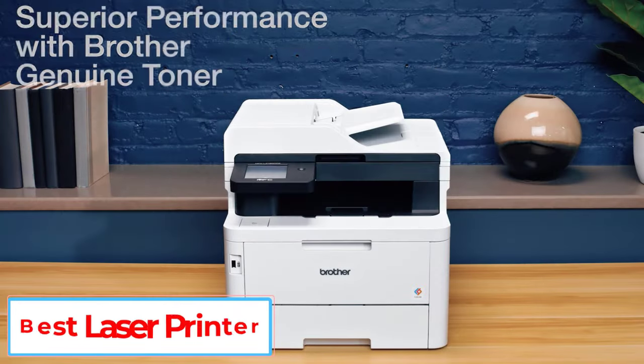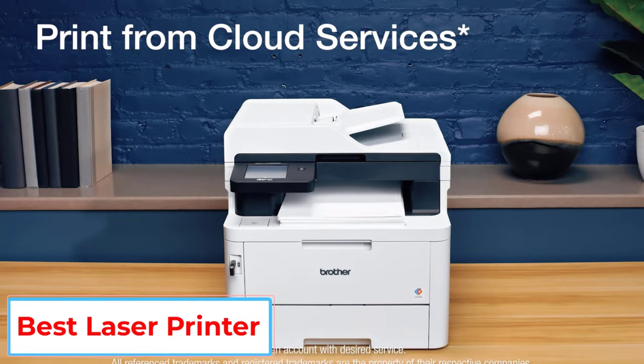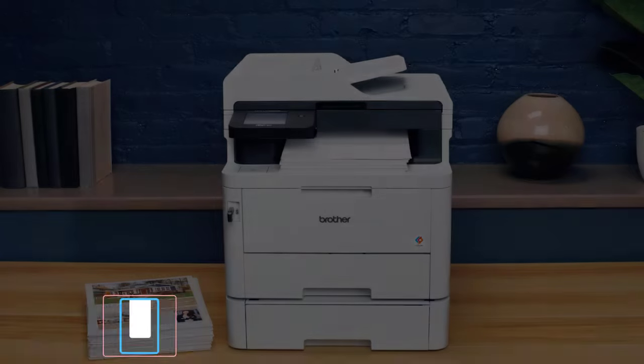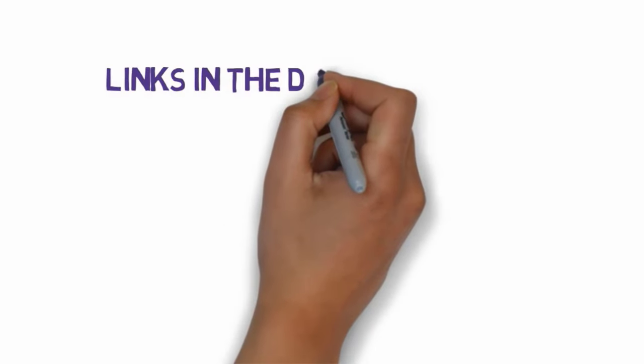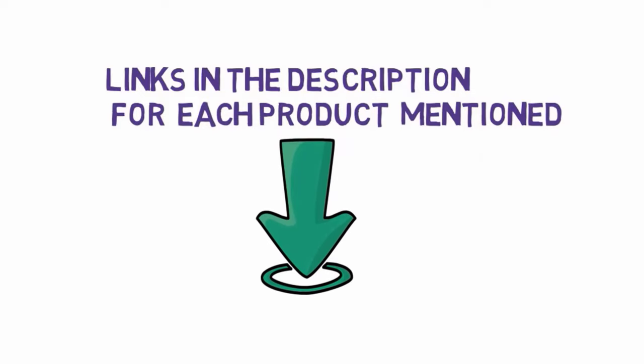Are you looking for the best laser printer? In this video we will look at some of the 5 best laser printers on the market. Before we get started, we have included links in the description, so make sure you check those out to see which one is in your budget range.